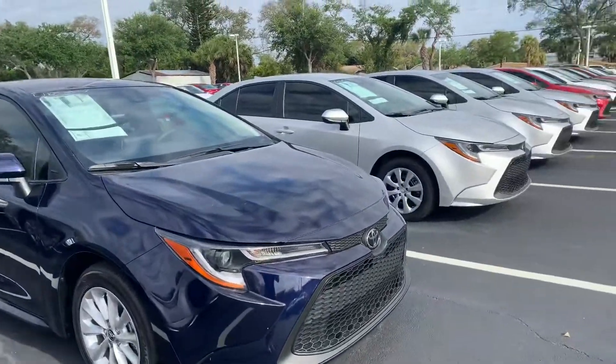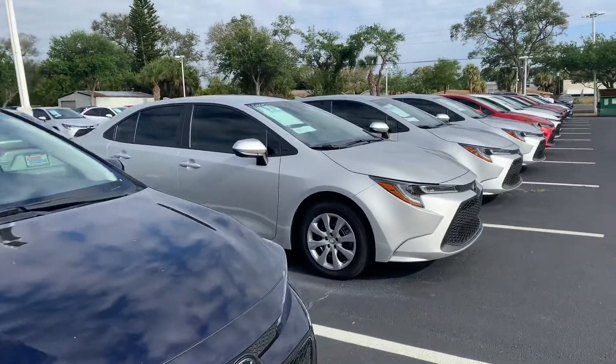Both hybrids and non-hybrids are available. So come on by, pick whichever one you like and we can take it for a test drive.